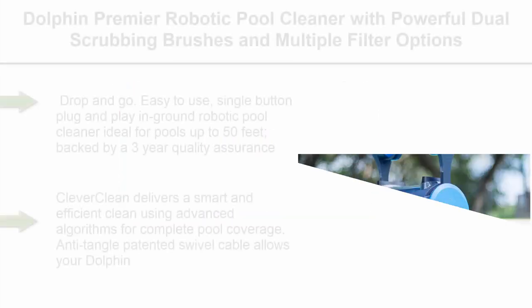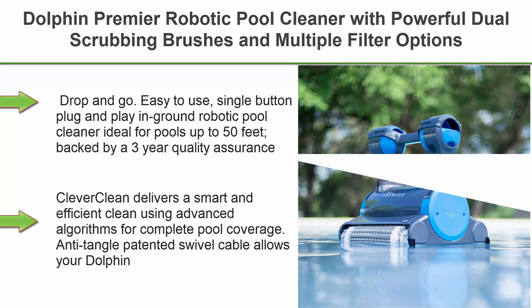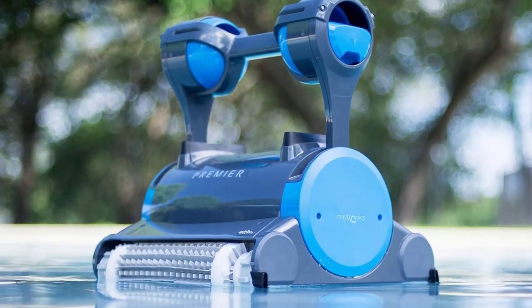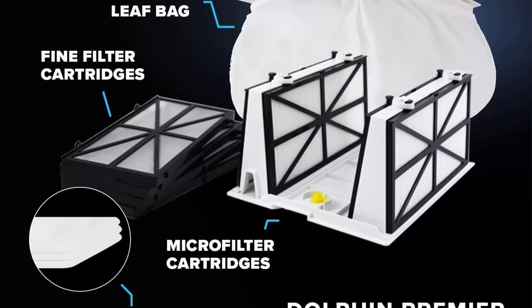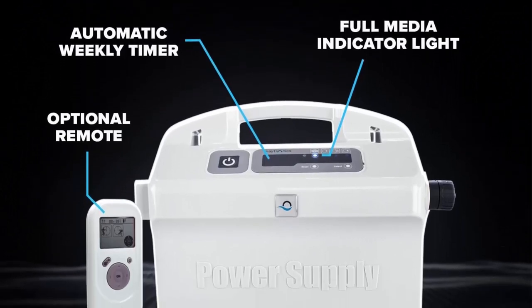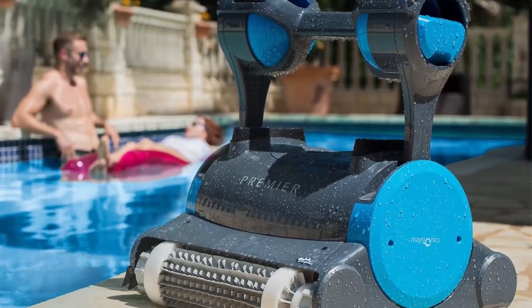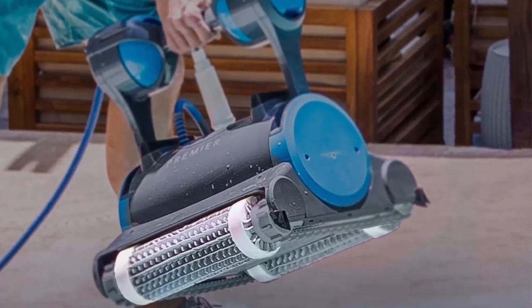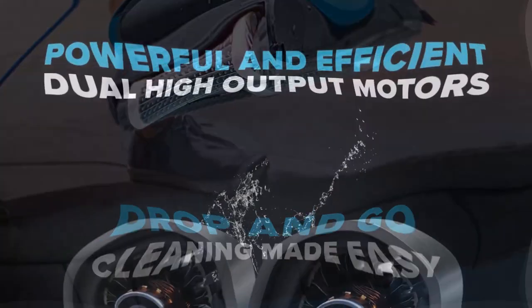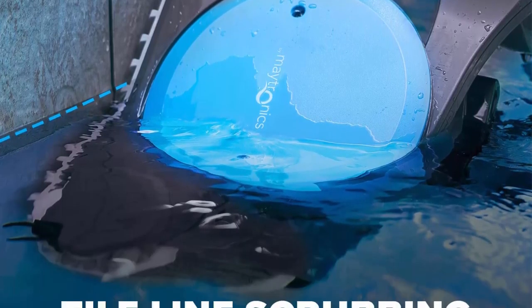Top 8: Dolphin Premier Robotic Pool Cleaner with powerful dual scrubbing brushes and multiple filter options, ideal for in-ground swimming pools up to 50 feet. Easy to use, single-button plug-and-play robotic pool cleaner backed by a 3-year quality assurance. Clever Clean delivers a smart and efficient clean using advanced algorithms for complete pool coverage. Anti-tangle patented swivel cable allows your Dolphin to move around your pool with ease. Powerful dual scrubbing brushes forcefully attack tough dirt and debris, leaving your swimming pool floor, walls, and waterline exceptionally clean in 3 hours. The Premier comes standard with 3 filter options: bottom-load fine cartridge filters, ultra-fine cartridge filters, and an oversized fine filter bag.